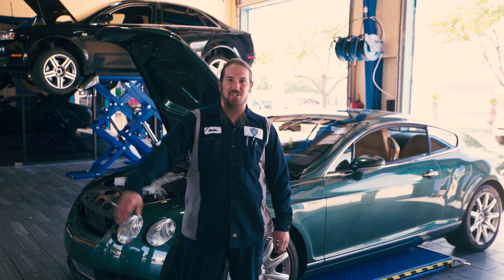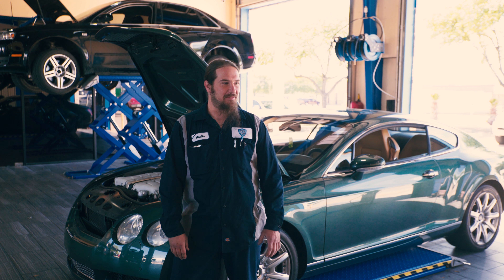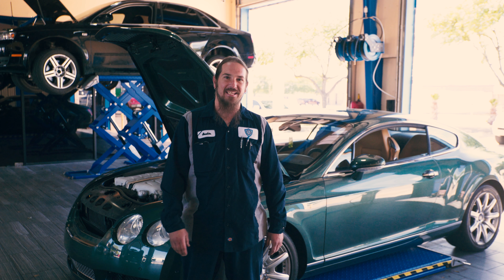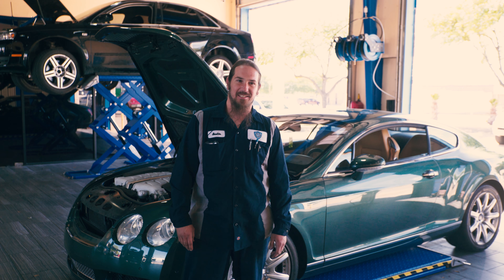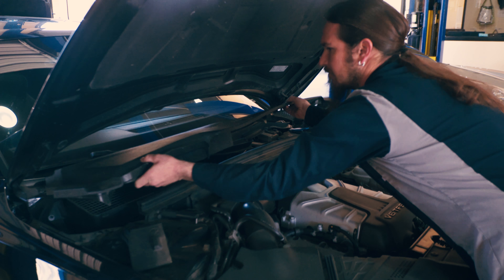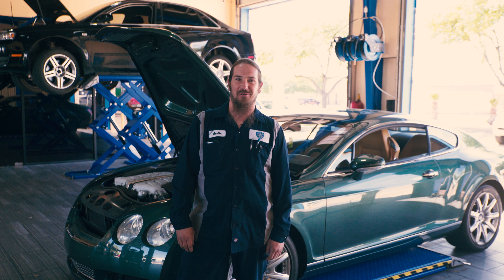Hey guys, I'm Austin, lead technician here at JP Euro. Just a quick bit about myself: ASC Master Certified, ASC Service Consultant Certified. About 20 years experience in the business, and I'd love to see you guys here at JP Euro.